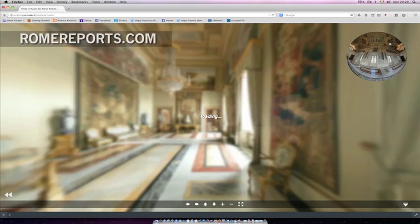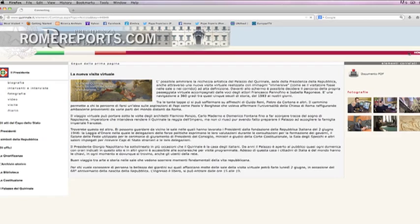The best part of this unique tour is that it can be done anywhere, anytime, simply by visiting the Quirinale website.